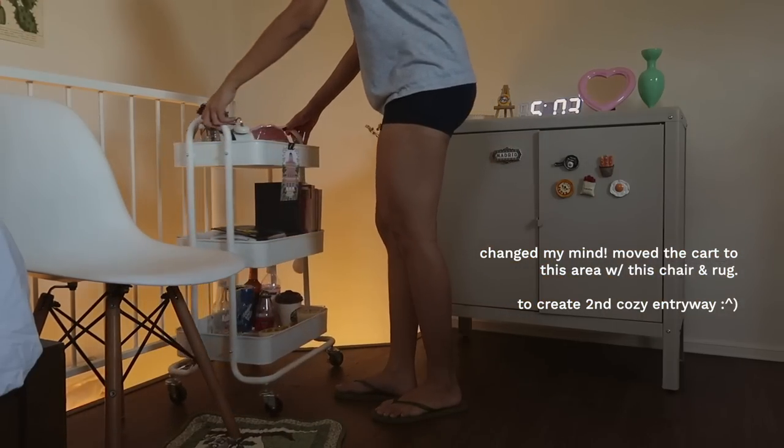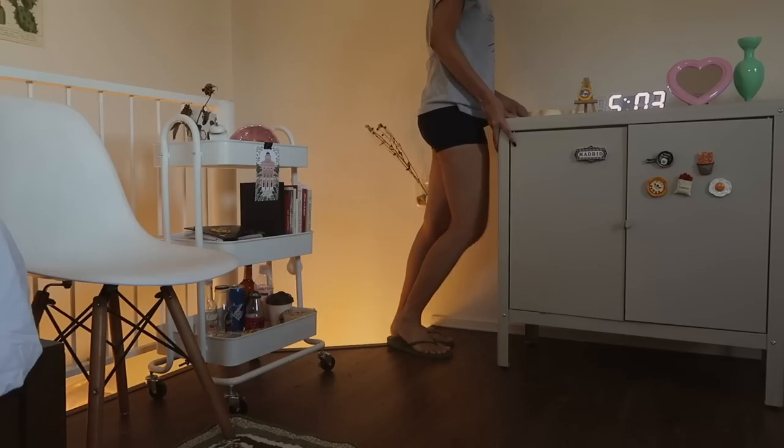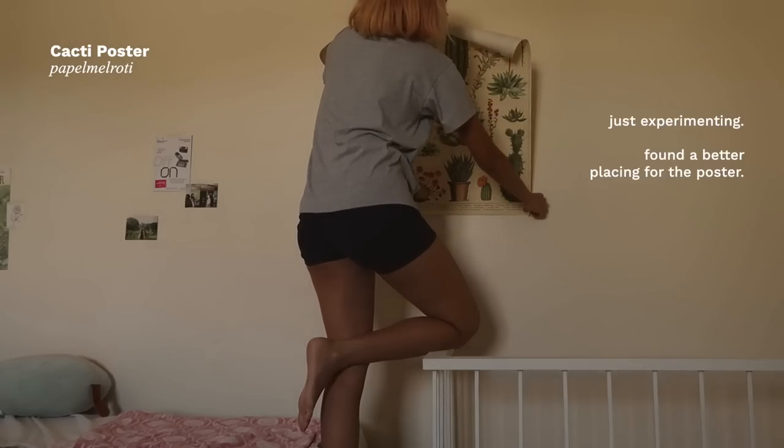It's just beside my foldable table, so I guess this is like my journaling area. Hopefully the next day I'll be able to do more things with my room — today it's all just about decoration first. See you guys on the next day!